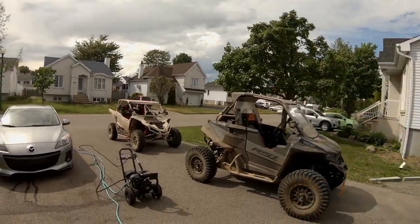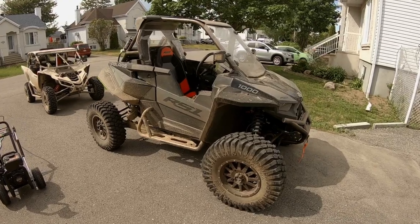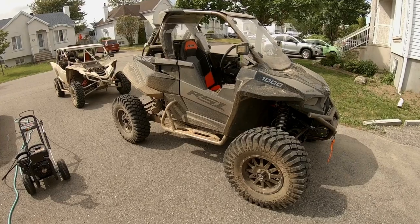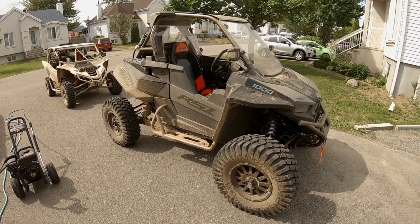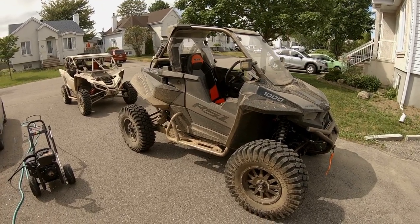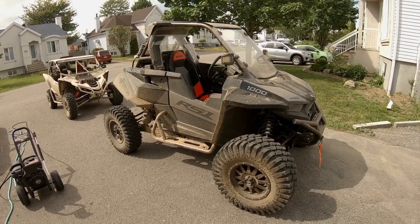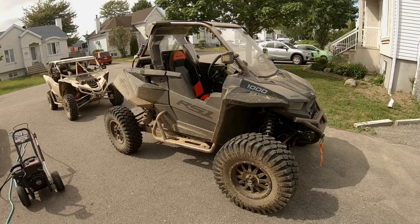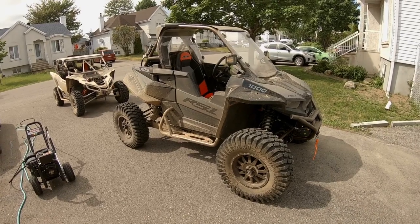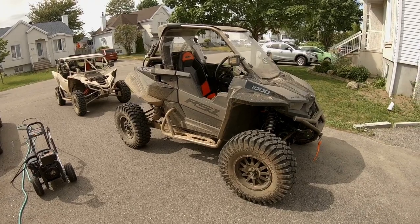Now the uncool thing is I have to wash these things. This is Gold Digger — our 2020 RS1 from Polaris. Awesome machine, I can't say enough good things about it. It's hard to put into words — I'm a writer, I'm a mechanic, not a super host or anything — but mechanically speaking, it's very stout. The suspension is just incredible on this thing.